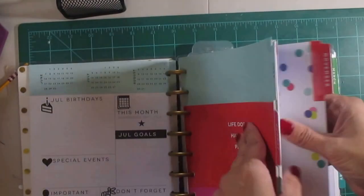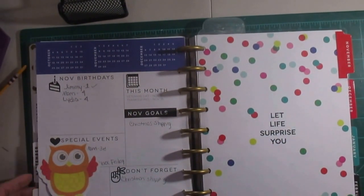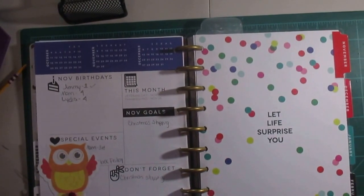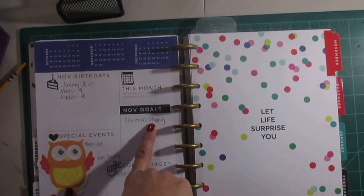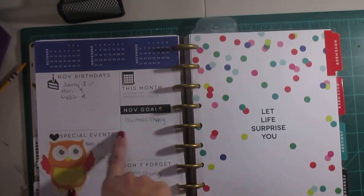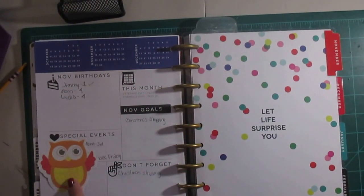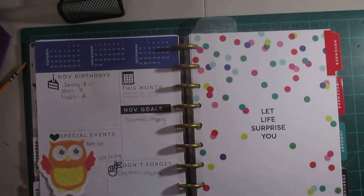Let's go to November. I covered up some things with sticky notes — personal information I didn't need to share. But these were the birthdays, November goals — I have one: Christmas shopping — special events, and a don't-forget section. This tab says 'Let life surprise you.' I have a whole separate holiday planner and I did a video on it last year. It's not going to be a whole lot different this year, so I can link that video below.